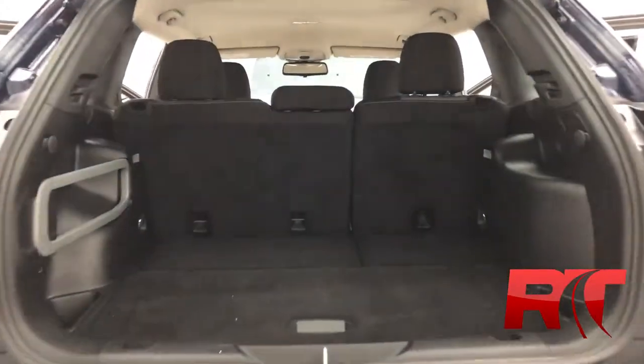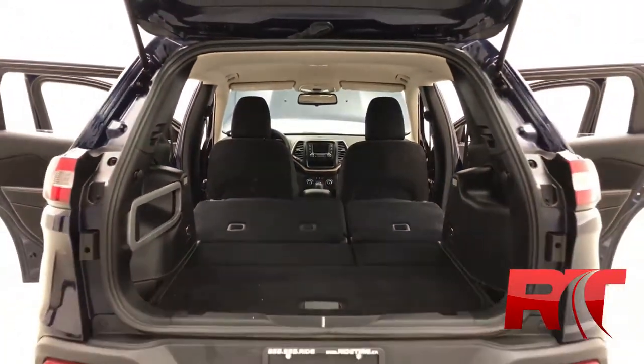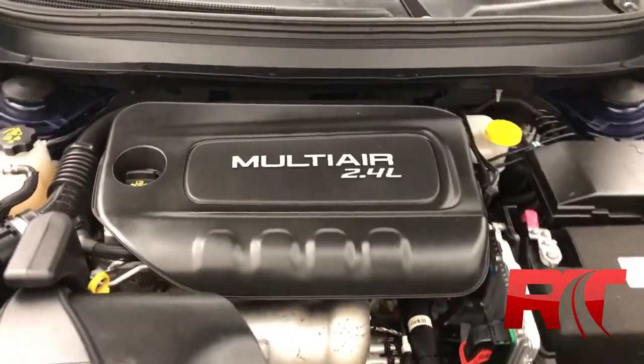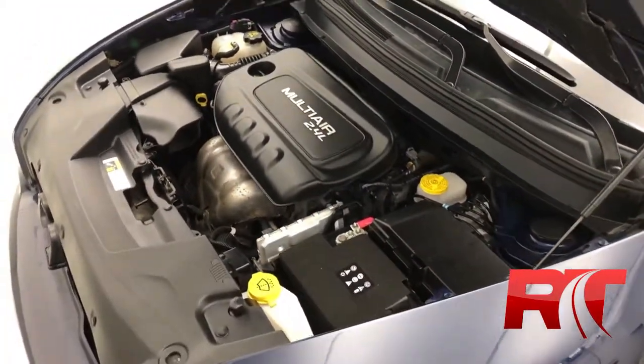Moving on now to the boot, where there's plenty of space, especially when you fold down those rear seats — making this Jeep Cherokee a perfect all-around vehicle. Checking out the engine, which is the 2.4-liter 4-cylinder engine with a 9-speed automatic transmission, netting you 184 horsepower.